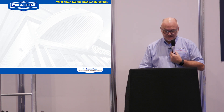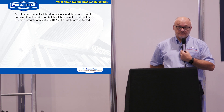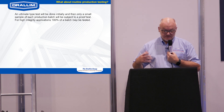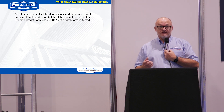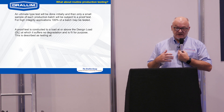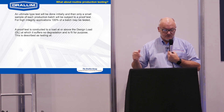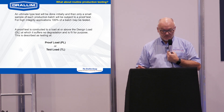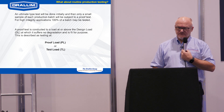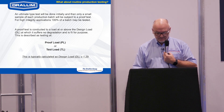How is this all tested and what happens in production? Typically an ultimate test will be done initially on a batch of samples, and then on a small sample of each production batch. It will be subject to a proof test; occasionally for some high-integrity applications customers will ask you to test every single one, but it's not generally considered necessary. The proof test has to be above the design load but not so near to the ultimate that you'd actually stretch it or cause it to degrade. Typically it's about 1.25 times the design load.